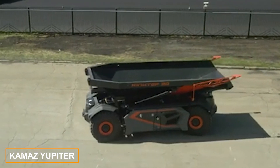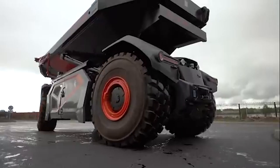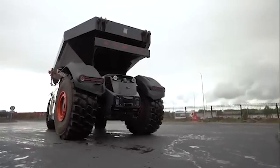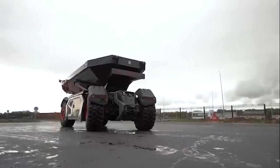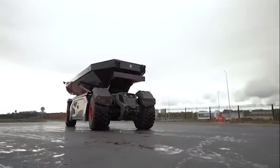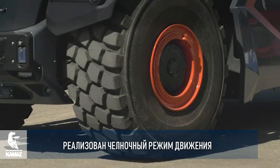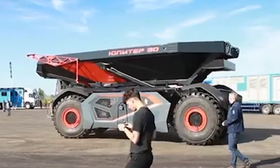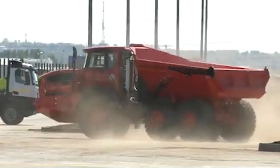The Kamaz Jupiter 30 is also seeing continuous enhancements. Last year, this dump truck made an appearance at the Innoprom Kazakhstan Industrial Exhibition. What makes it stand out? For starters, its 30-ton payload and lack of a driver's cab — it's an unmanned model. The truck uses data from radars, sensors, antennas, and cameras to navigate.